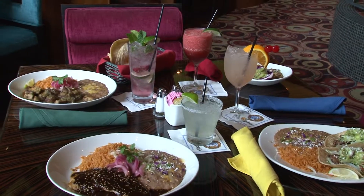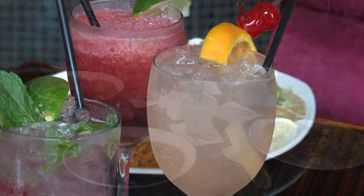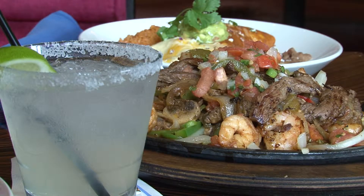We sat down and tried it all, and let me tell you, everything was awesome and went great with Miguel's signature cocktails — a raspberry mojito, white peach sangria, or a classic strawberry or house margarita.